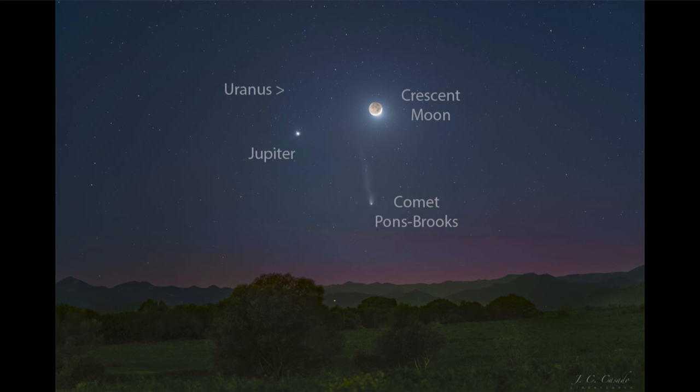Venus is the very brightest of the planets. Venus is a lot closer to Earth, even though it's significantly smaller than Jupiter, and very reflective — a lot of clouds that reflect a lot of light, making it brighter. But Venus is not visible here. We do have two planets: Jupiter, and just up above it, the planet Uranus.